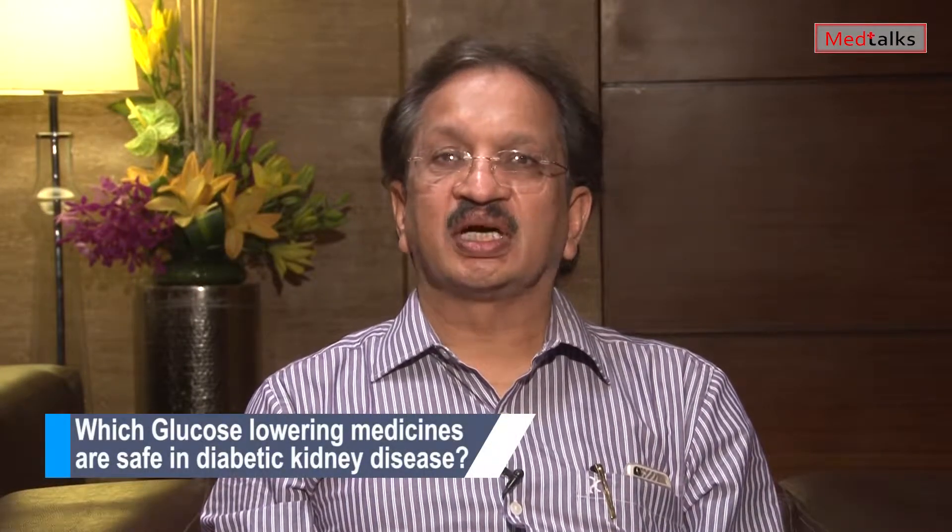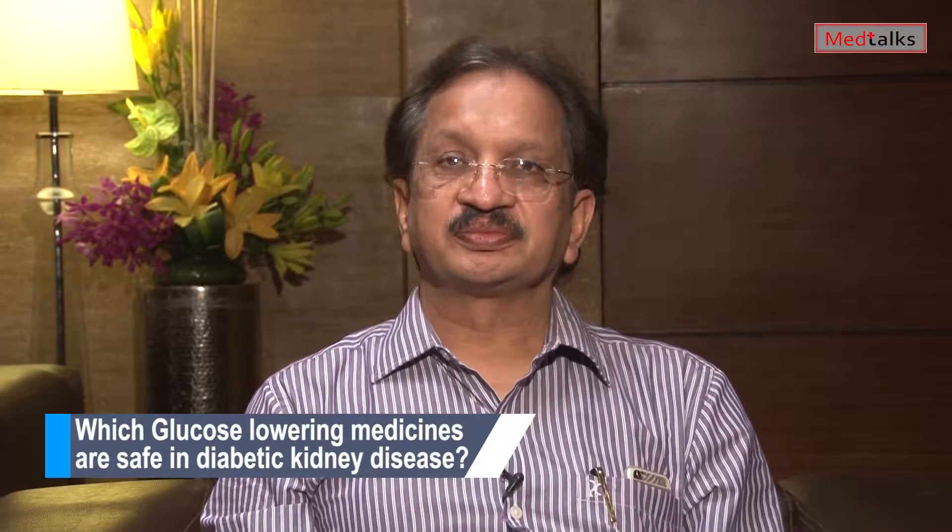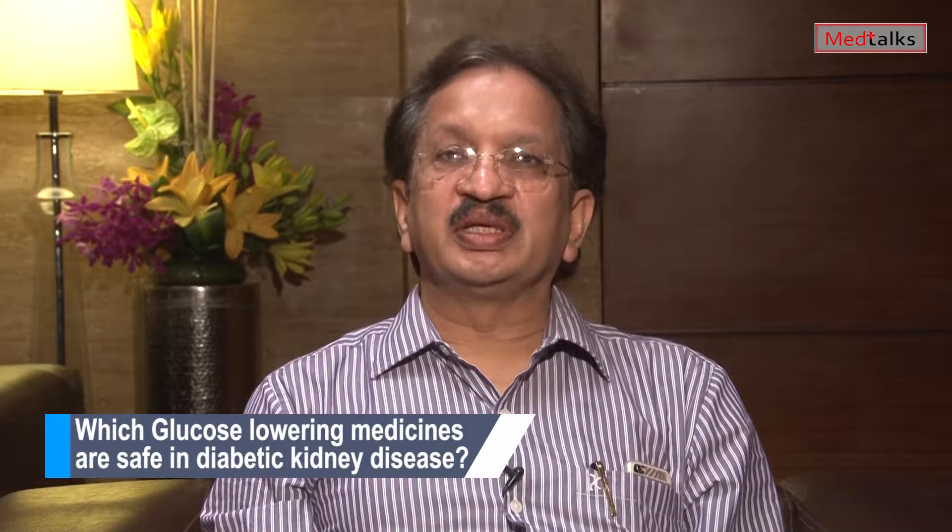I am Dr. Vinod Mittal, a senior consultant diabetologist at Delhi Heart and Lung Institute and also head of the Center for Diabetes and Metabolic Diseases. Generally, there is a question about which medicines are safe in diabetic kidney disease.